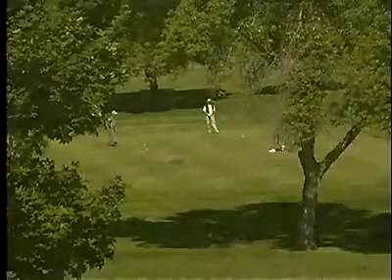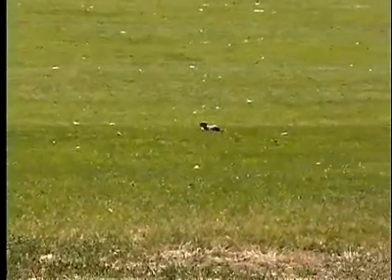Washington ground squirrels and golf courses don't mix, so students at nearby Warden High School, just south of Moses Lake, have been assisting our biologists in moving animals to a more suitable habitat — and they get credit for a hands-on science lesson.